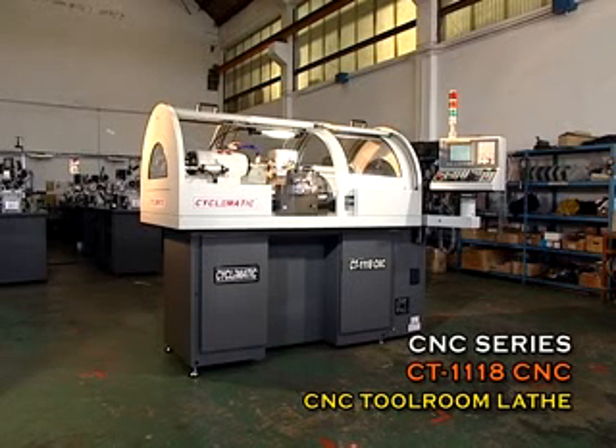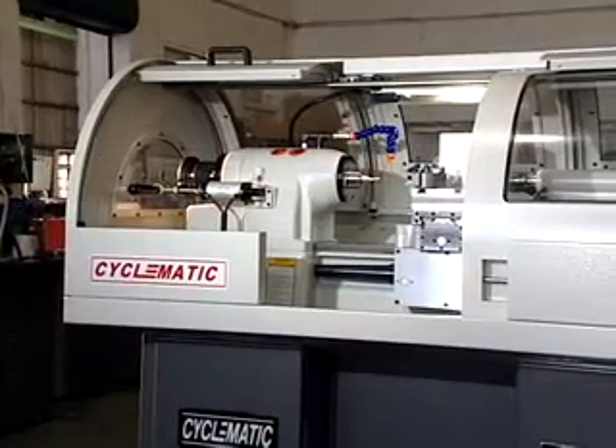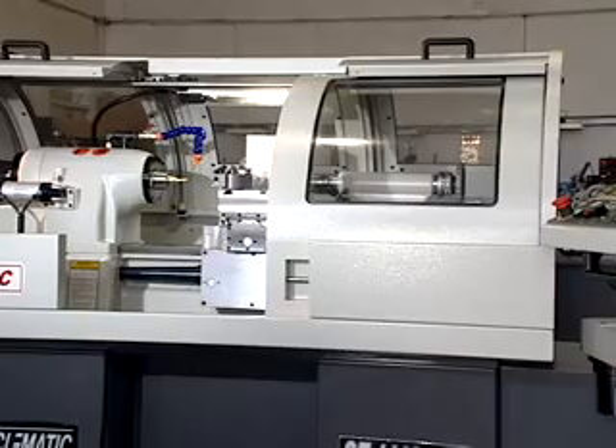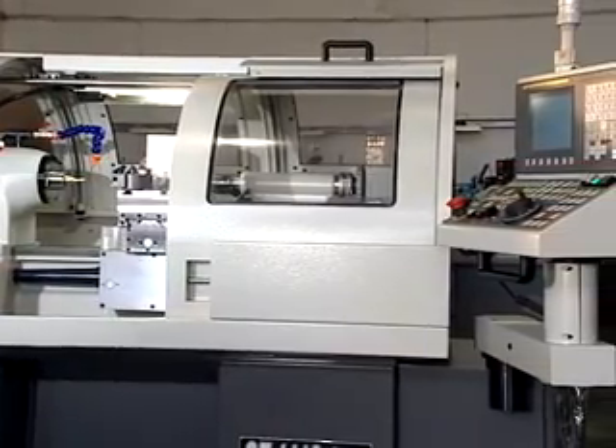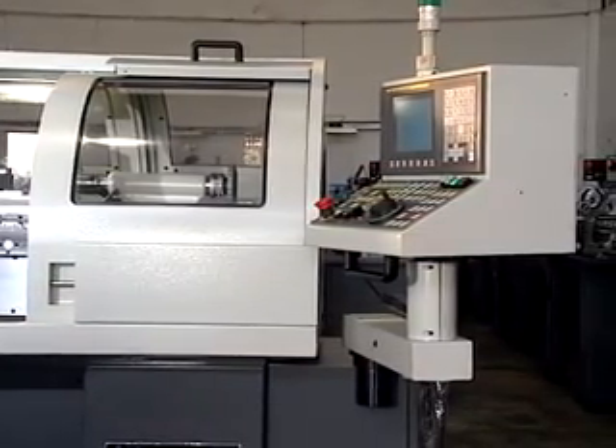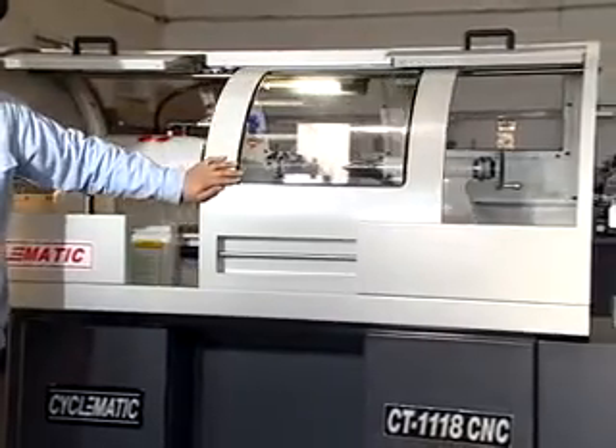CT118CNC high-precision CNC tool room lathe. The ability to use a tailstock and live center to perform shaft work is maintained. The unique arc design shape.